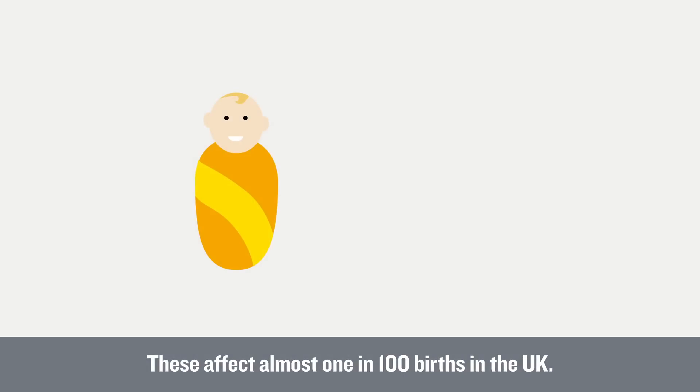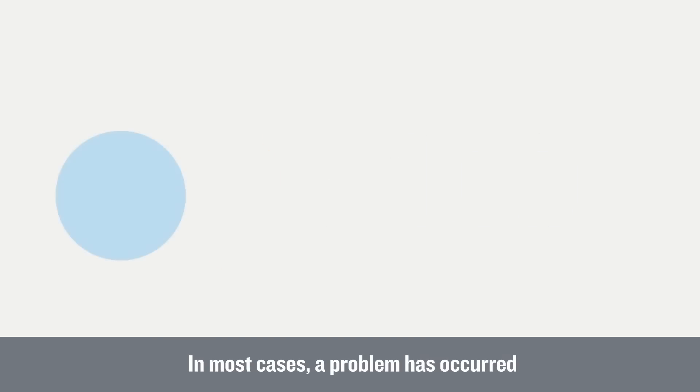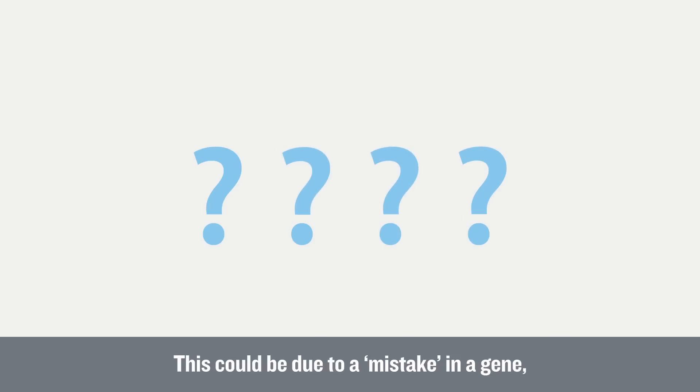These affect almost 1 in 100 births in the UK. In most cases, a problem has occurred during the early development of the foetus. This could be due to a mistake in a gene, but in most cases there's no known cause.